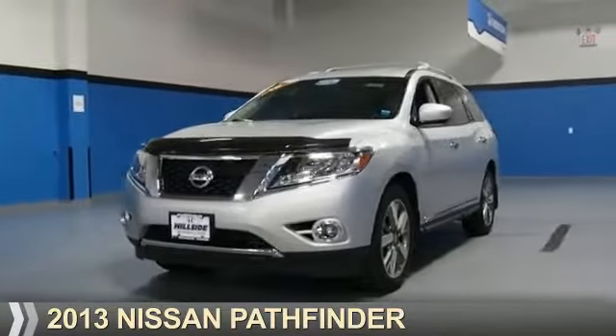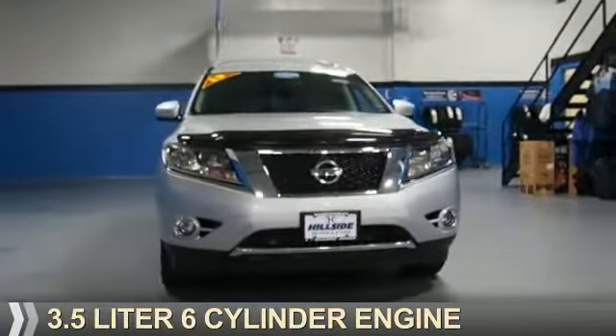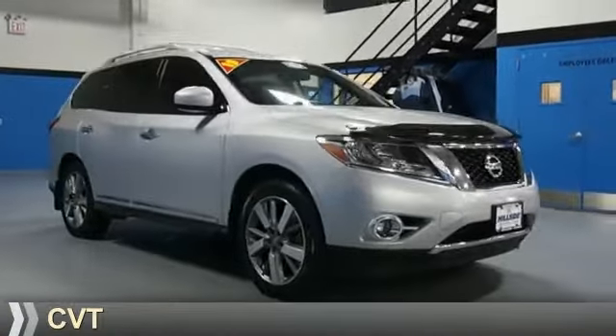Presenting the 2013 Nissan Pathfinder. It's powered by a 3.5 liter 6-cylinder engine and a continuously variable transmission.